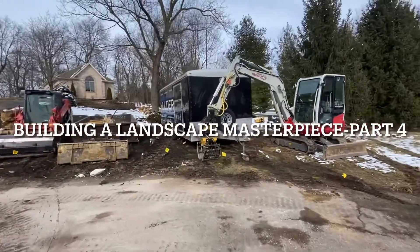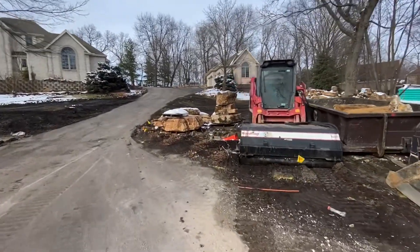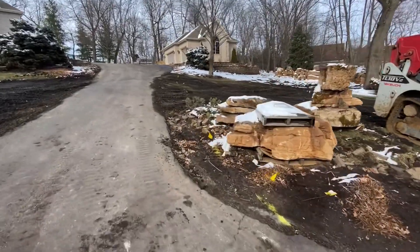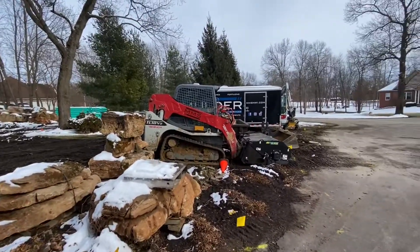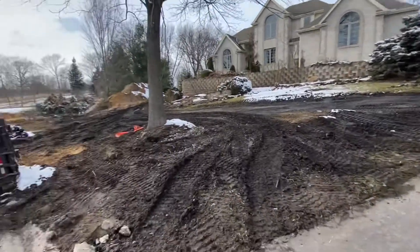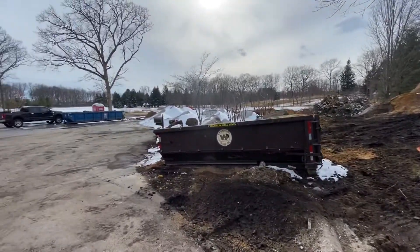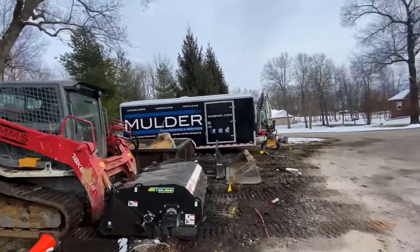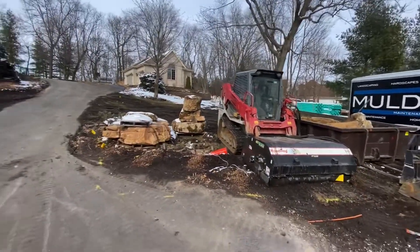Hey guys, welcome back to the channel. I'm going to do a little update — this is video number 45 or so, I can't remember. This is the end of week three on this job. It's kind of like stuff everywhere, but we did reach some milestones this week which is exciting. I just went around and cleaned up the street and kind of put things tucked away for the weekend, got a lot of our equipment out of here.